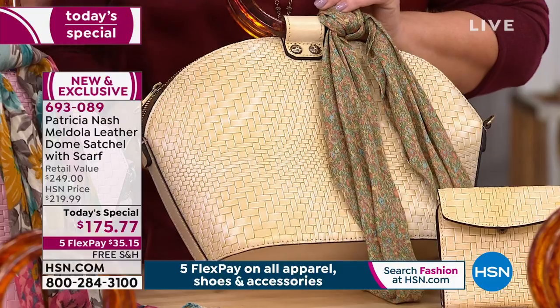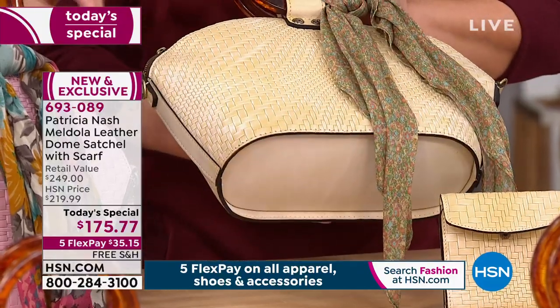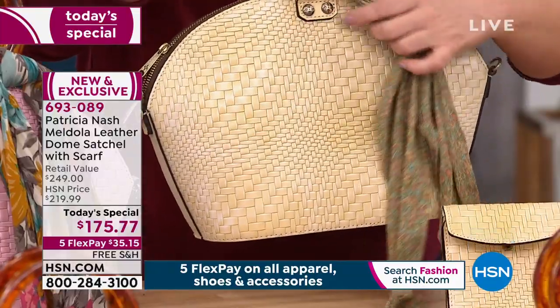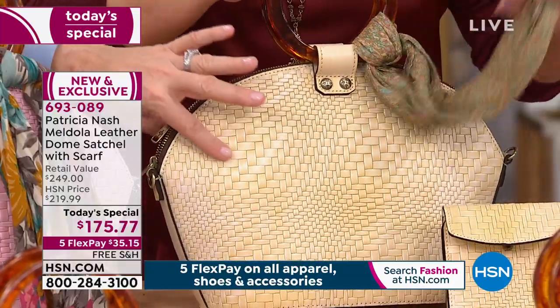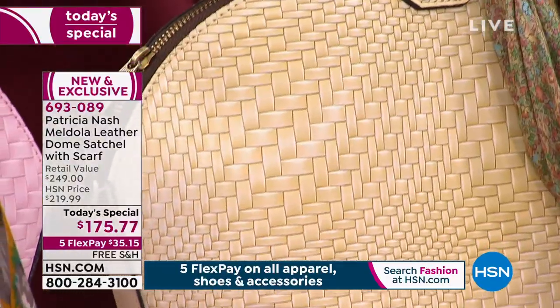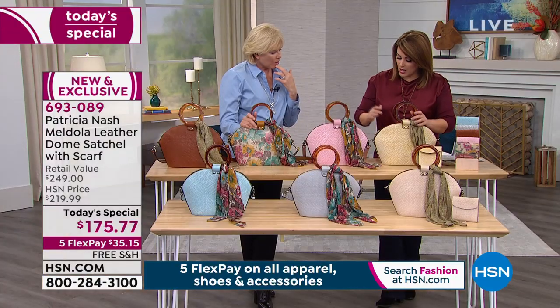Depending on what you're wearing, it could look a little like a cornflower, or it could look a little brown tone. So definitely a warmer undertone. It's got the brushed brass hardware. The blush — it is the prettiest blush, not too bright, not too dark, not too pale. You really hit it out of the ballpark with that one.